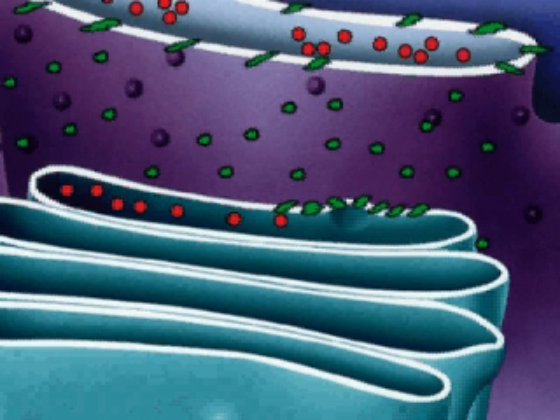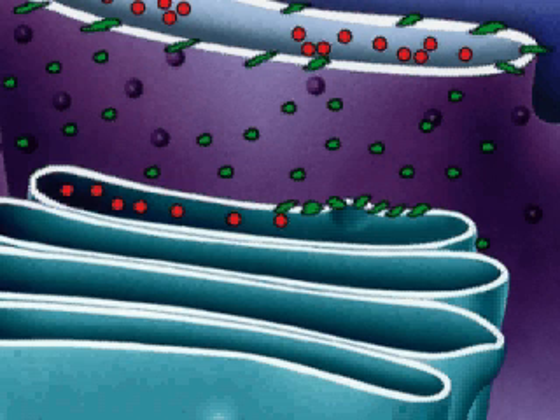In reality, vesicles bearing membrane proteins may also carry soluble proteins that are recycled back to the ER if they are not ready for processing in the Golgi apparatus.